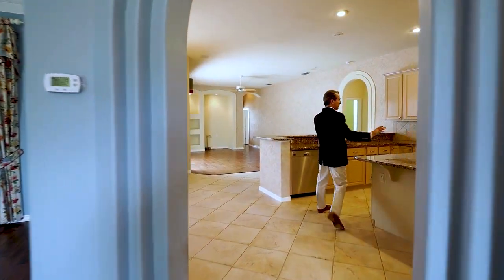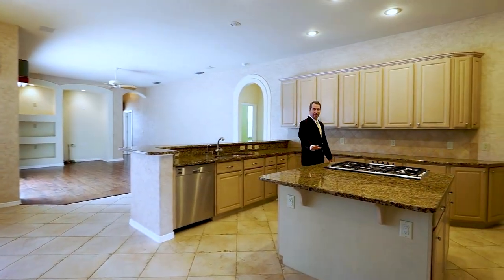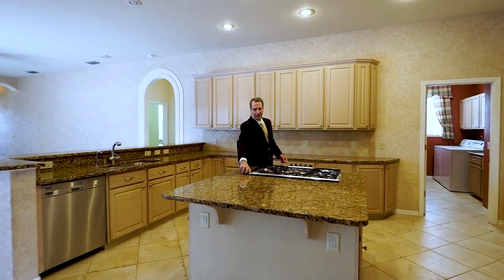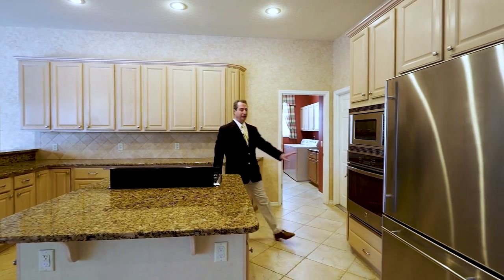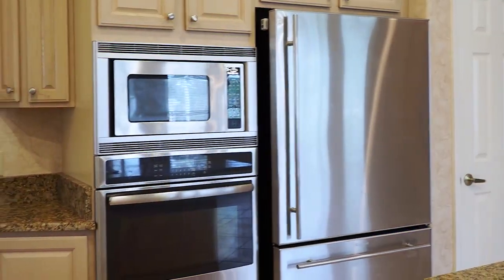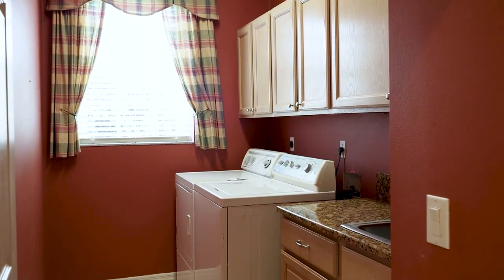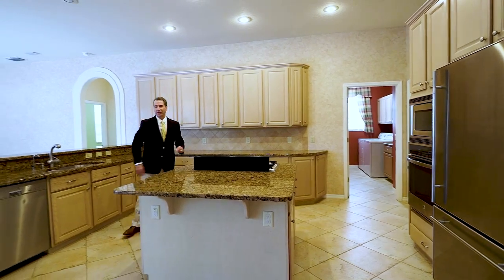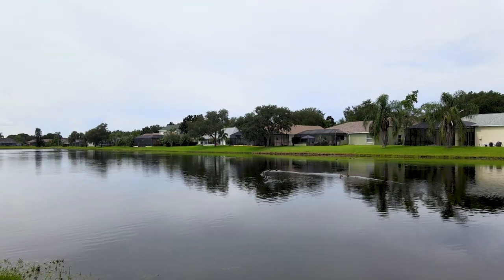Huge kitchen — no complaints about cabinet space here. Granite countertops, granite center island with a gas range and a downdraft exhaust. Wall-mounted oven, jet air refrigerator. You also have an indoor laundry room — we all know in Florida how important that is. Over here is a nice kitchen nook area, looking out onto the lake and the pool area.